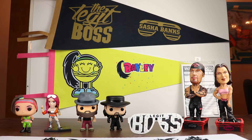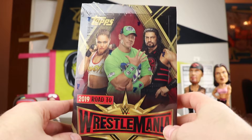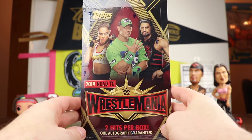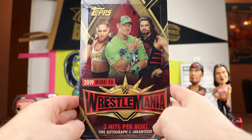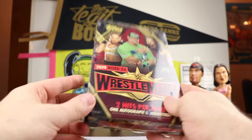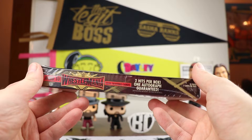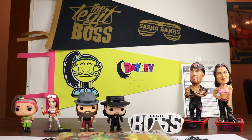Thanks for watching. Wrestling on a Thursday means a new product dropped on Wednesday, and it did. We are going to be opening up a box of 2019 Road to WrestleMania — two hits per box, one autograph guaranteed. There are medallion cards which have Andre the Giant trophy design, and I believe there's going to be an intercontinental belt medallion, so at least two hits in there.